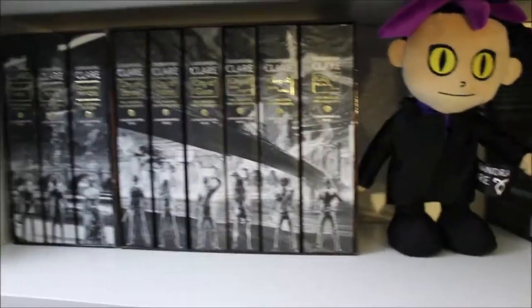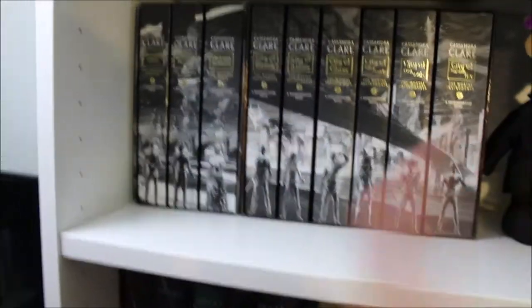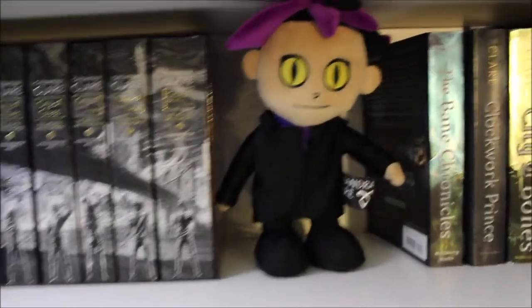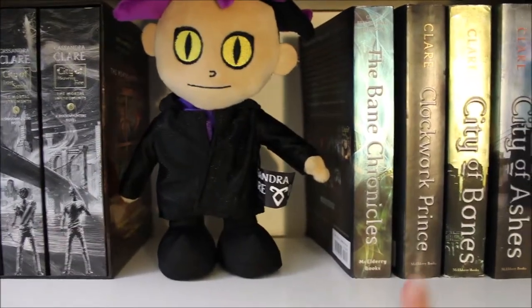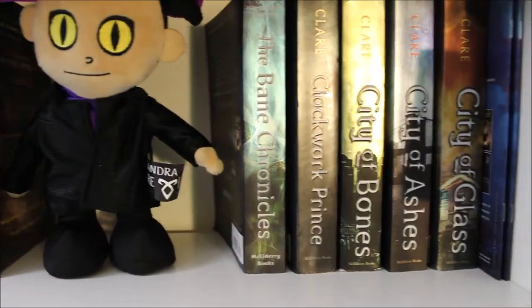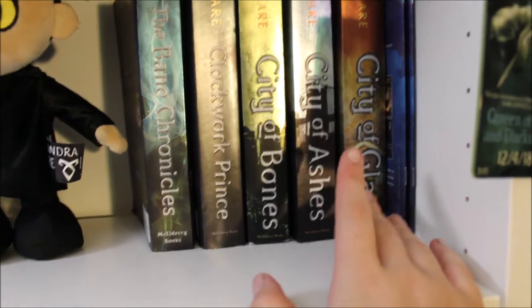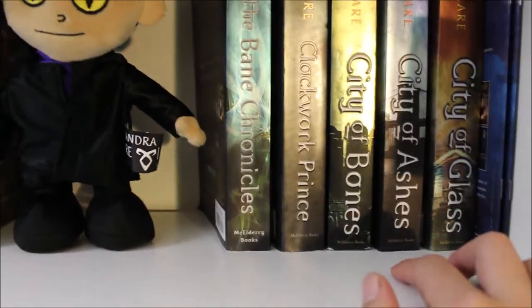Down on this shelf, we have our Infernal Devices, The Mortal Instruments, my Magnus Bane plushie, The Bane Chronicles, Clockwork Prince, City of Bones, City of Ash, City of Glass, and my Queen of Air and Darkness Chapter Samplers.